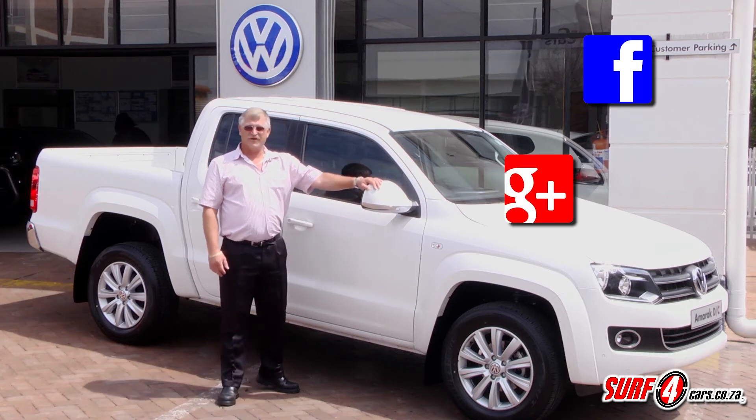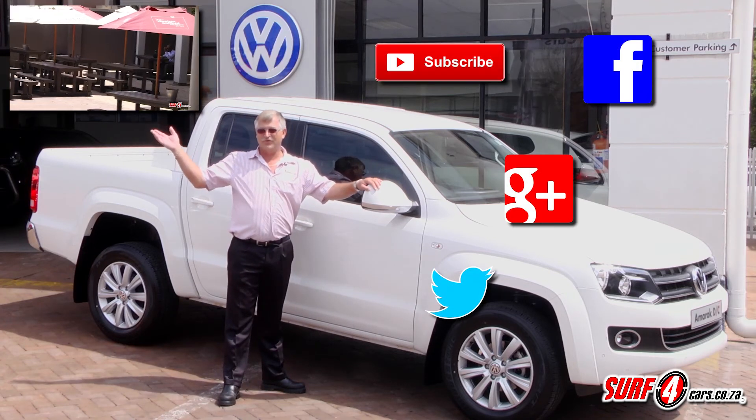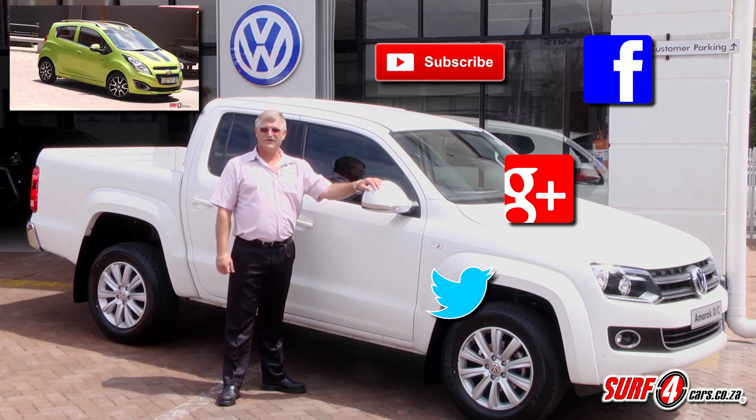Thanks for watching our review on the Amarok. Don't forget to look at the other videos. Till next time, safe driving.